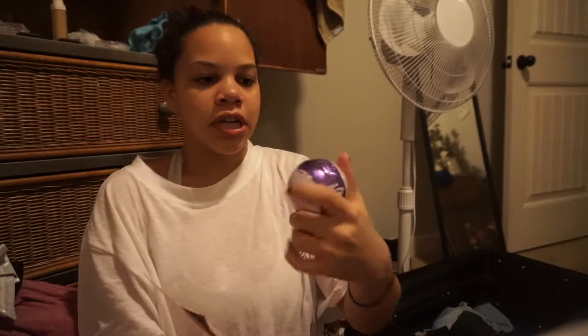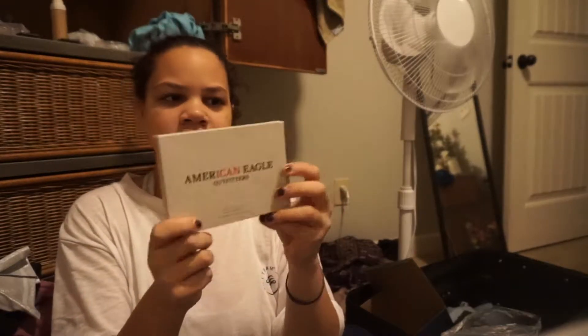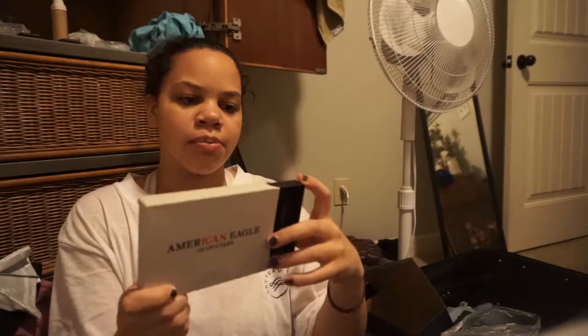They also gave us a bath bomb and a face mask — all for free! It smells so good. Oh, I also forgot: whenever you spent $85 at American Eagle, they gave you a free virtual reality headset, a free blanket, and a free discovery set with perfume samples.